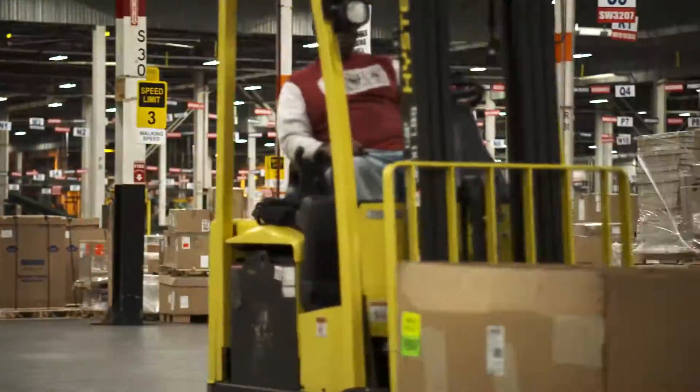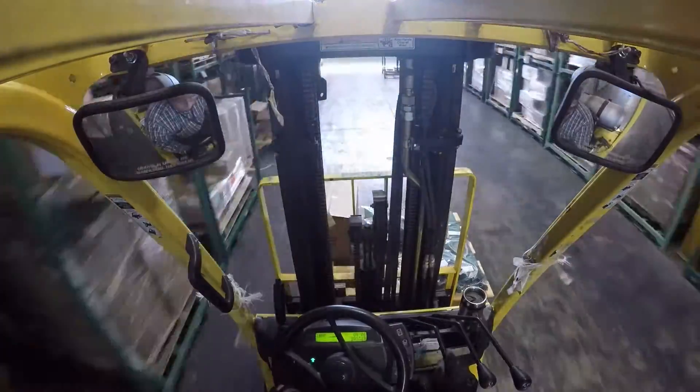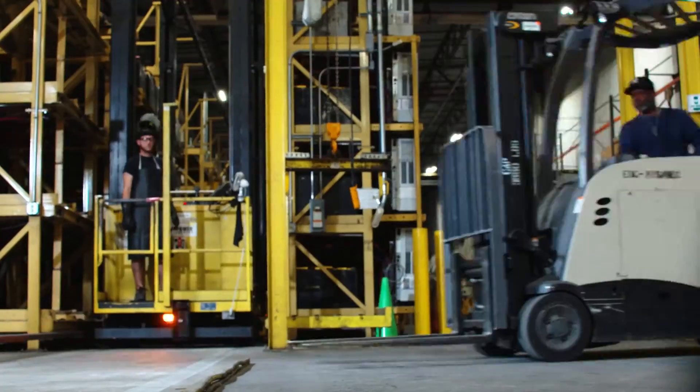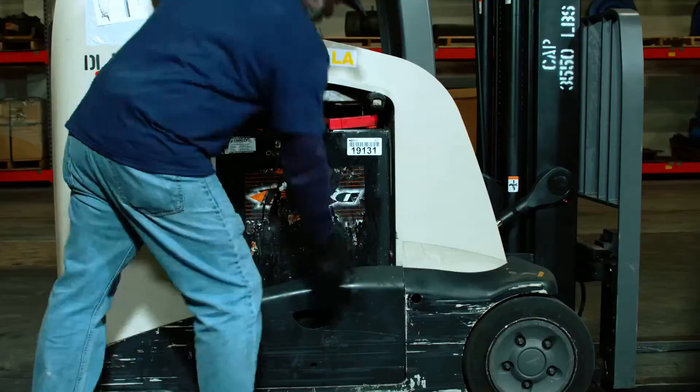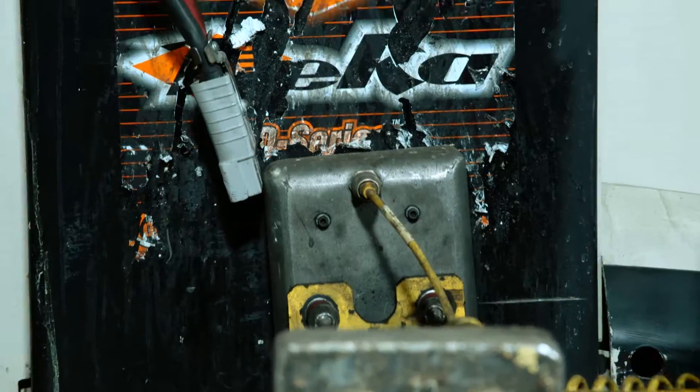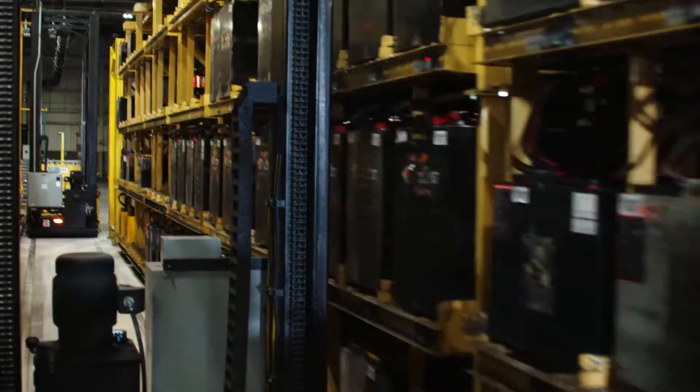Here in the Eastern Distribution Center alone, the forklifts traverse the equivalent of over 30 football fields. The power behind these forklifts are lead acid batteries, a technology that's been around for more than 100 years. They do the job, but their performance comes at a hefty price.